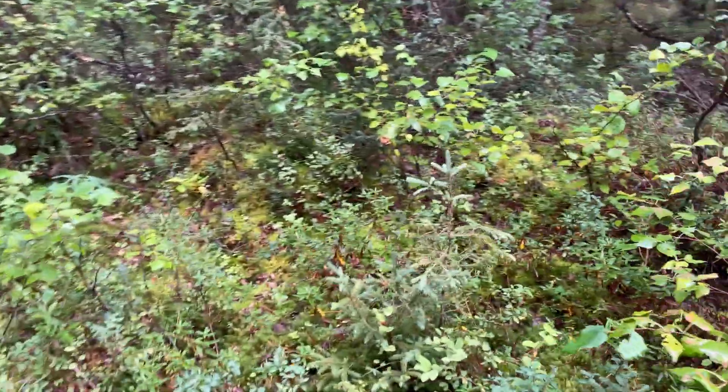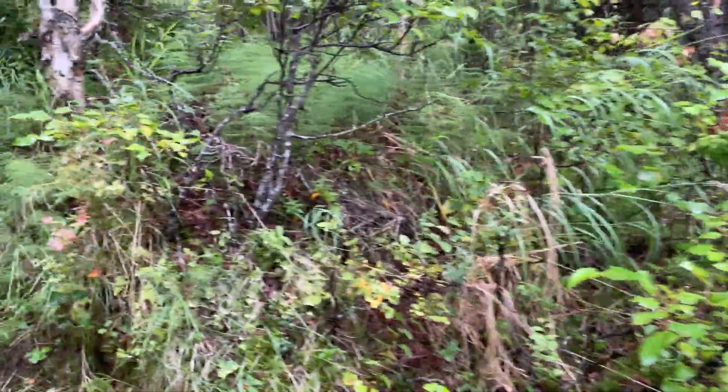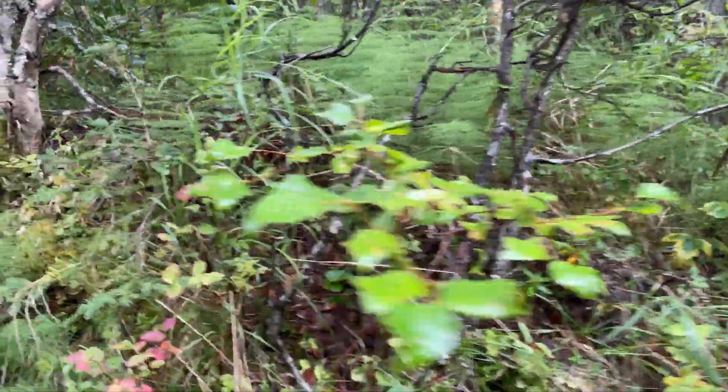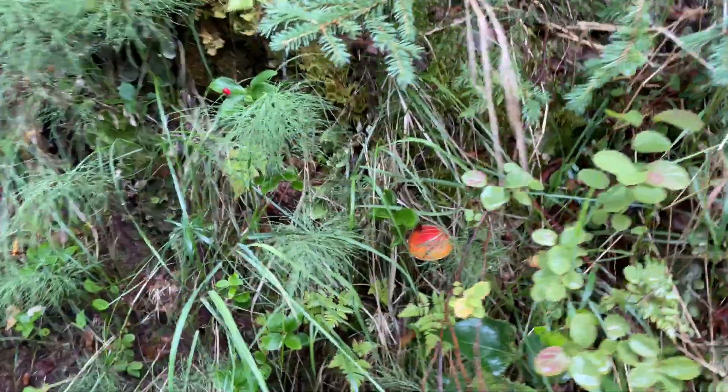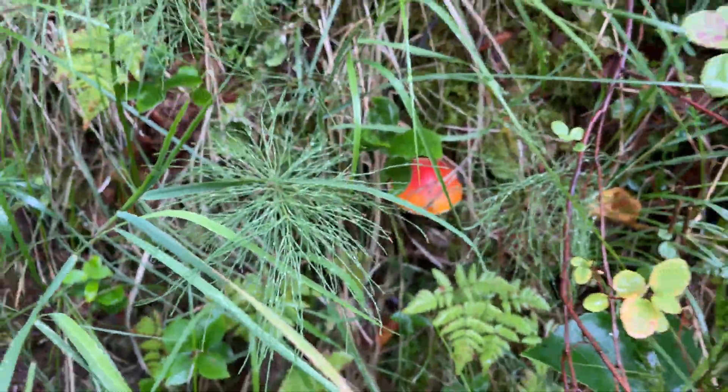Now what I'm looking for are mushrooms that are growing in the dirt, not on dead trees. Boletes have very specific and unique characteristics which keeps us safe from picking mushrooms that are maybe going to make us sick.